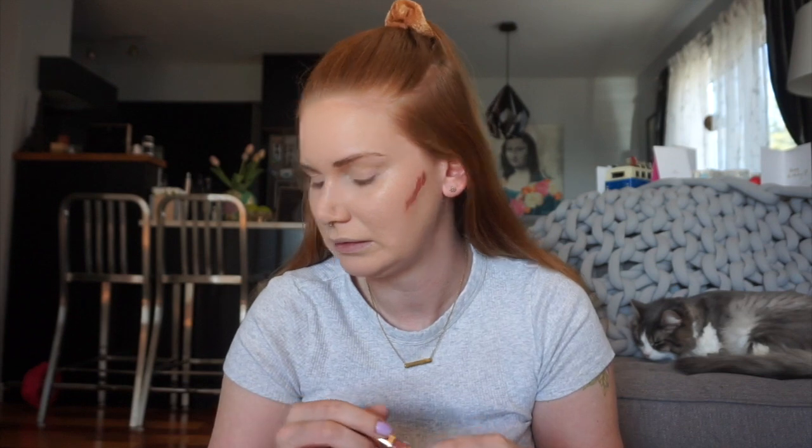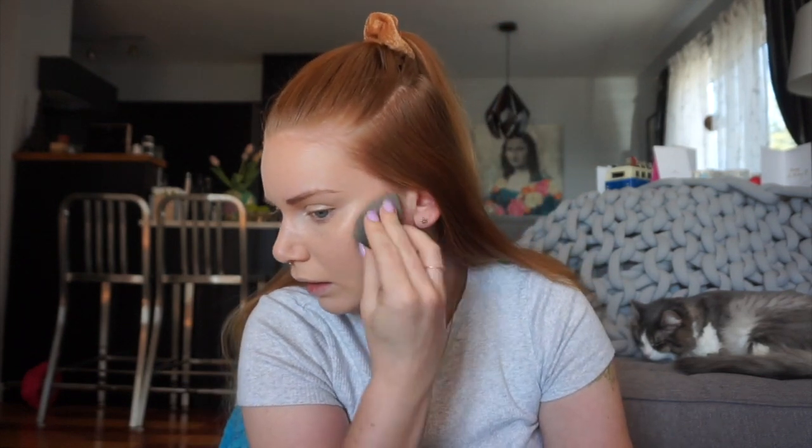Now that my base is on, I would generally move on to contour. So I think the closest color is gonna be a Kylie Cosmetics Coco collection in Clo Money. This is really not usually what I would use to contour my face but this is kind of the closest thing. So let's just try this and see what happens. Wish me luck. Let's just try and buff that out. Oh, that's really pink.